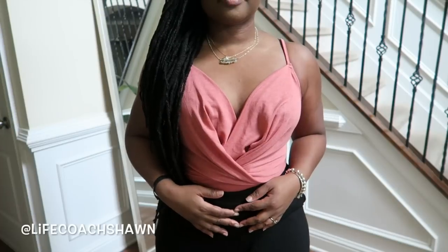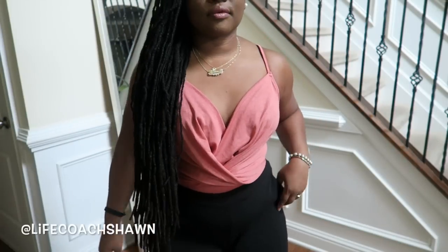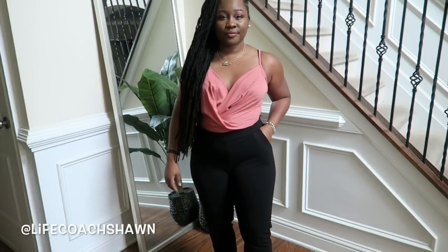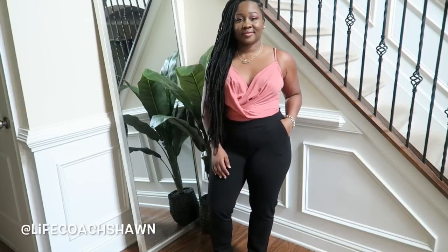Next I have this mauve bodysuit. I love all of the detail at the chest — the draping, the ruching. It's a really cute top that snaps at the bottom. Just paired it again with these black pants. You're going to see these black pants a lot because they're really versatile.